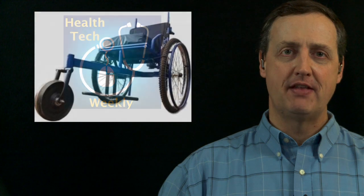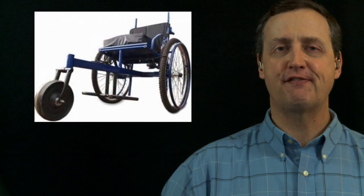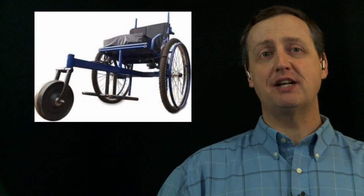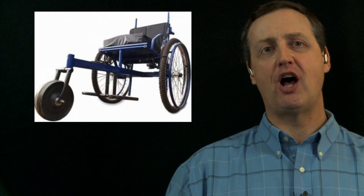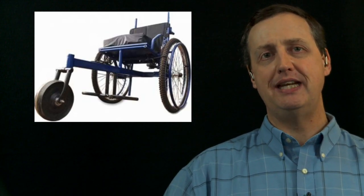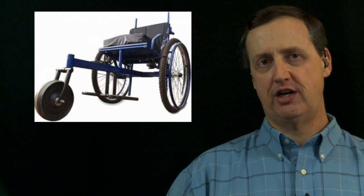This week in health tech, I wanted to feature a story that underlines the purpose of this program as well as what is, I believe, the underlying purpose of the health technology industry: to improve the health and lives of individuals in fundamental ways. This week, we feature the Leveraged Freedom Chair, a project from a member of MIT's health engineering team to bring a cost-effective solution to a need for a multi-terrain wheelchair design.